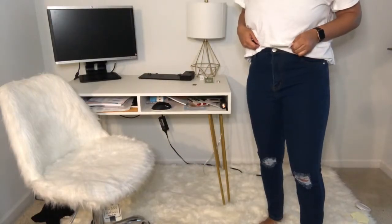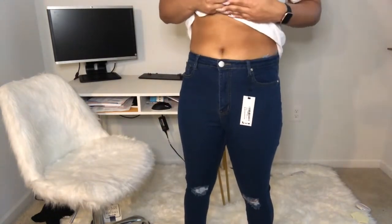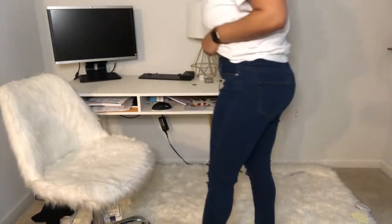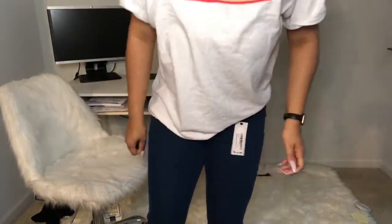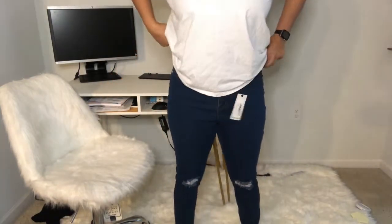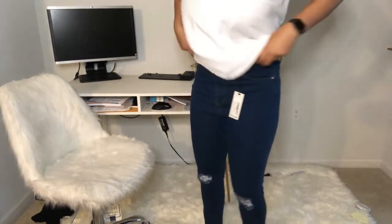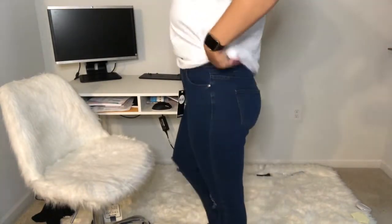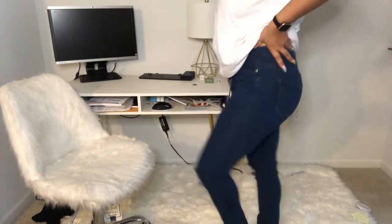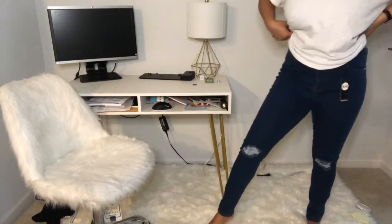These are the high-waisted distressed skinny jeans. These are in a US size 10. They come below the belly button. Here's the back — they're a little distressed. The button felt really cheap, like it was hard to button these even though I have room. So not the best quality. I paid $7.58 for these, so of course they're not the best quality, but they're dang good for $7.58. They cover my ankles, which I like. Real cute.